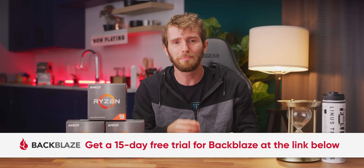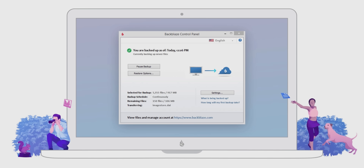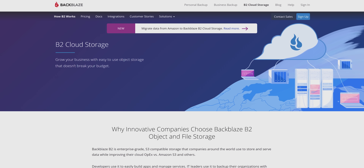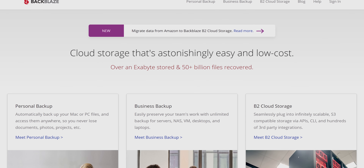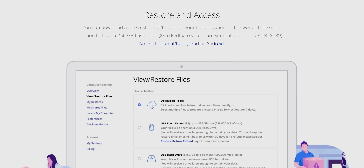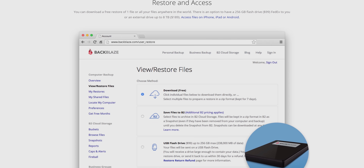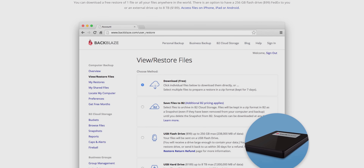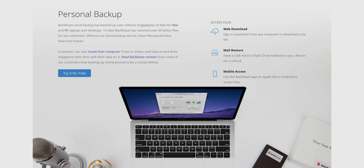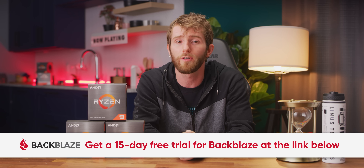Backblaze is a cloud storage solution that's easy to use and affordable, starting at just $6 a month. With Backblaze, you can back up your personal and/or business data, and you can even use it as a B2 storage solution. Over 50 billion files have been restored, and over an exabyte of data has been stored with Backblaze. You can back up almost anything, restore your files anywhere using their mobile app, and even restore by mail — if your internet is slow, you can purchase a restore via hard drive and they will overnight FedEx it to you. After you restore the data, you can return the hard drive for a refund. It's unlimited data backup at a fixed price, and you can get a fully-featured 15-day free trial at backblaze.com/LTT.